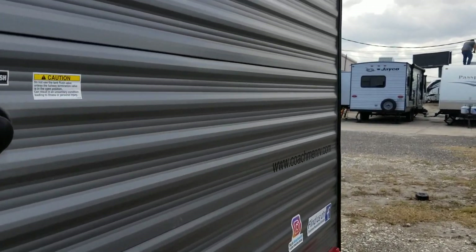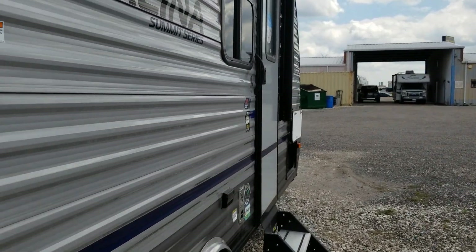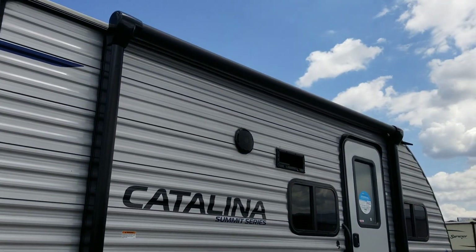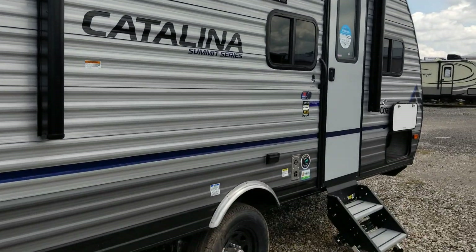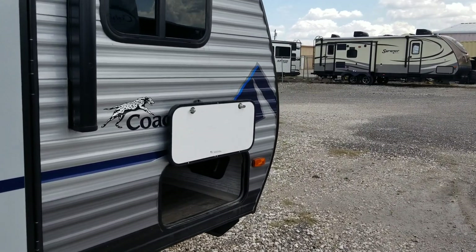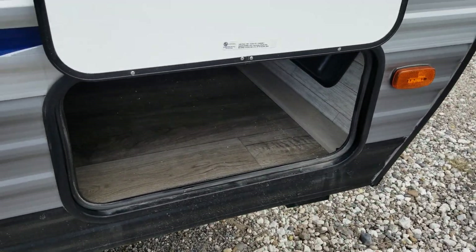Has an awning. Here's this side of the pass-through storage. Let's go inside the coach.